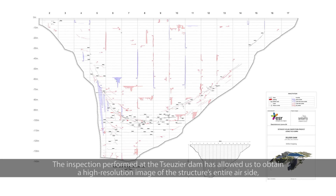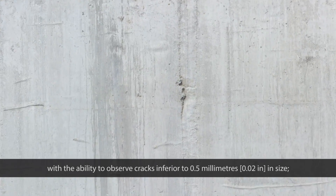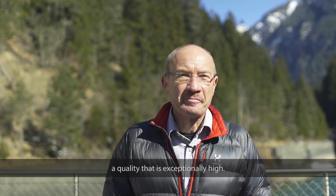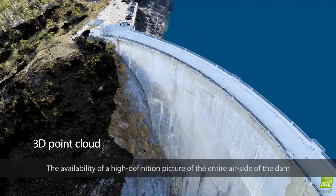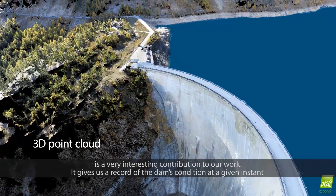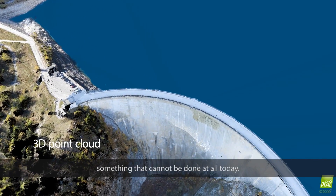The results obtained at Zosier have allowed high-resolution imaging of the downstream face of the dam, with the possibility of seeing fissures smaller than 0.5 mm. The quality is particularly high. Having a high-resolution photo of the entire downstream face of the dam is particularly interesting because it allows us to capture the situation at a given moment and to work later at the office to refine certain findings, which we can't do in the field.